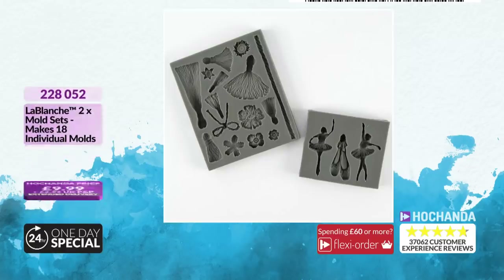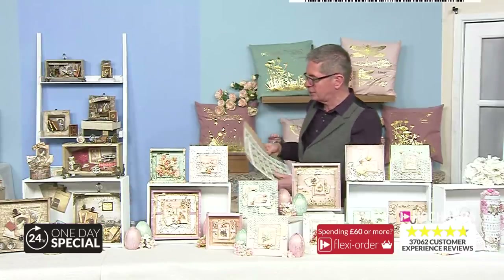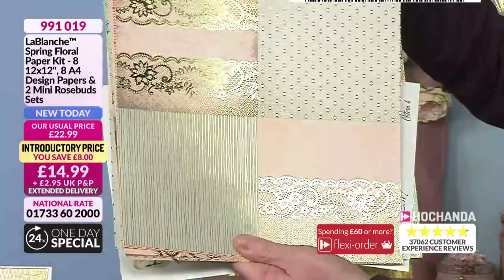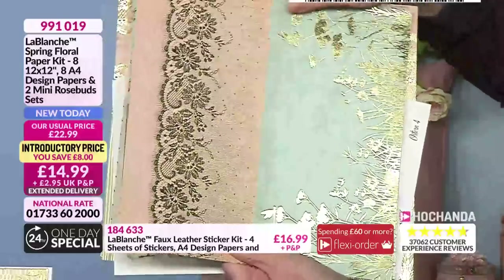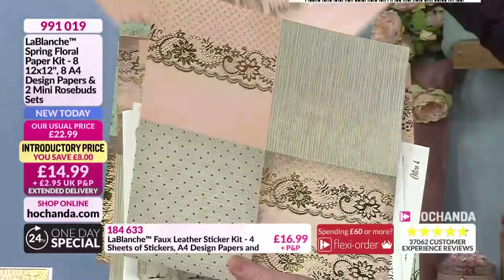Now the moulds — limited stock. Only 10% of them remain. If you want the ballerinas, the ballet shoes, the tassels, they are flying. Remember, they are suitable for all your air-dry clay and polymer clay. I can't believe that price myself — £9.99, item number 228 052. Now this is your spring floral paper kit. 12×12 cardstock to start off with — how many of those do you get? Eight. Eight 12×12s, but this one is actually printed as four 6×6s so you can get so much more out of it. Beautiful quality foiling, lovely colours — the turquoise and pink together with the gold is just absolutely spectacular.